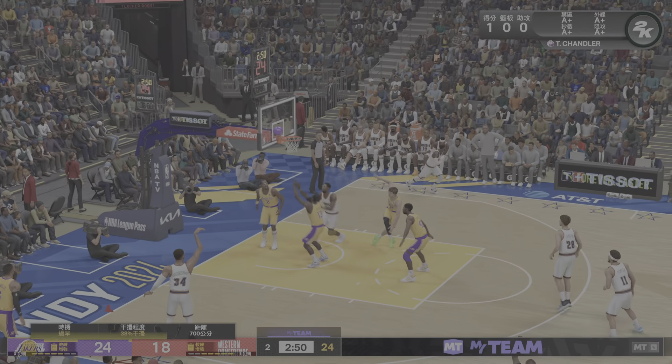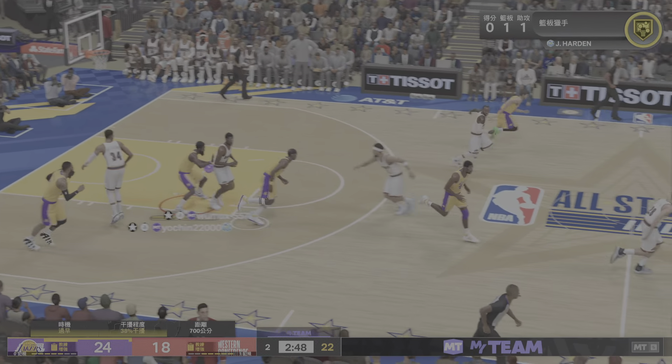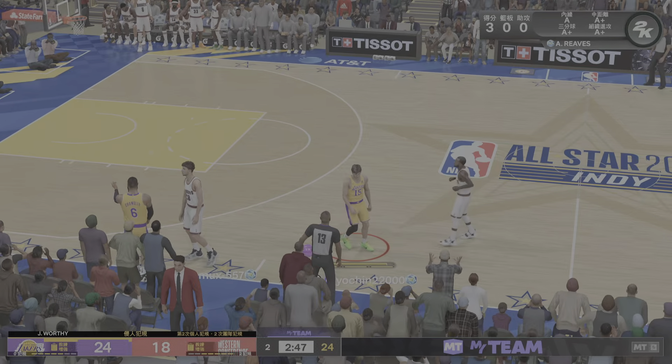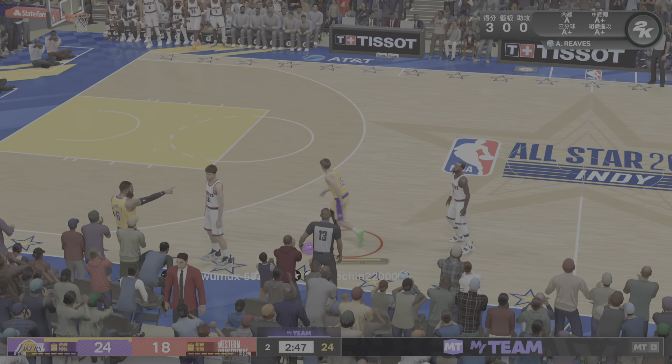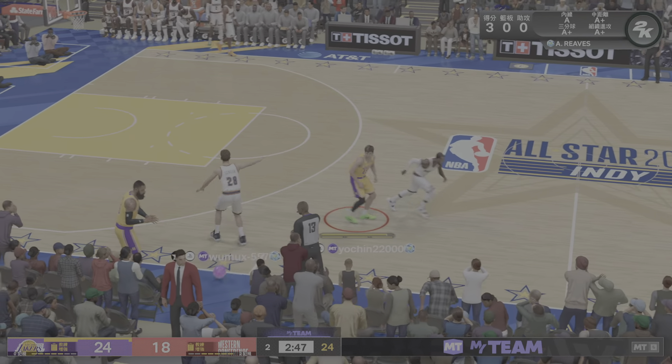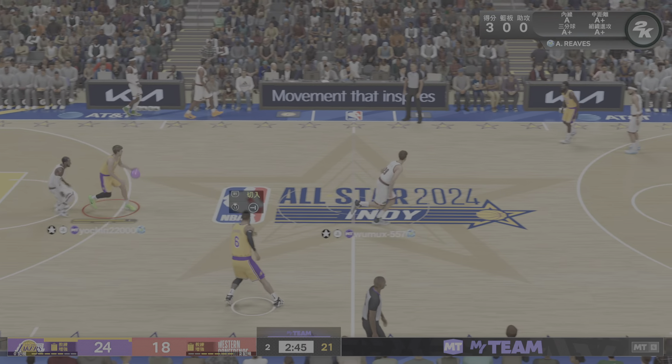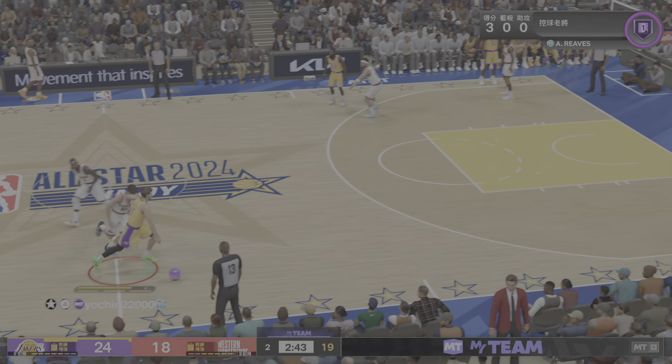And Sengun throws it down. Great pass to set your man up with a high-percentage look. Chandler — and he got the whistle on the way up, so he'll be headed to the line for a pair. He makes the first. Shooting for Miami — Tyson Chandler. He does not get the second one.